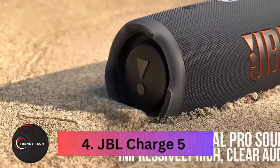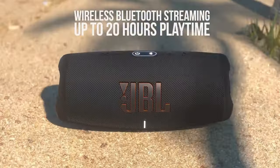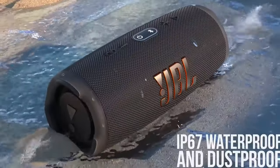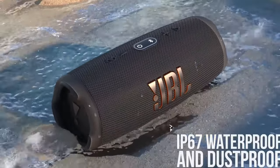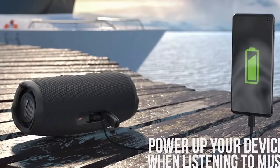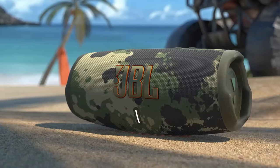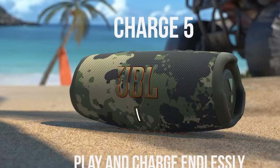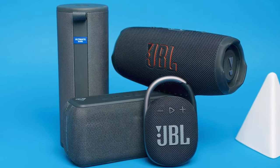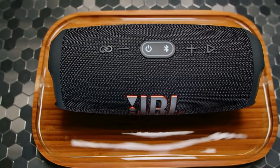Number 4, the JBL Charge 5. JBL's Charge 5 stands out as a compact and portable speaker with detailed sound and innovative features like reverse charging. While priced slightly higher than the Flip 6, its added technology makes it a worthwhile investment if these features are essential to you. The speaker offers balanced sound with impressive clarity, although it may distort at high volumes. Its design resembles the Flip 6, featuring a waterproof USB-C charging port and a flap hiding the USB-A port for smartphone charging. Physical buttons allow easy control, including a dedicated party sound mode for maximum volume.